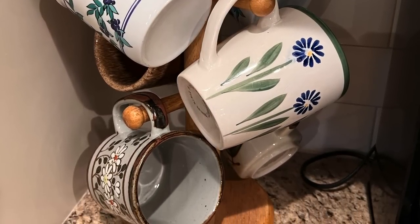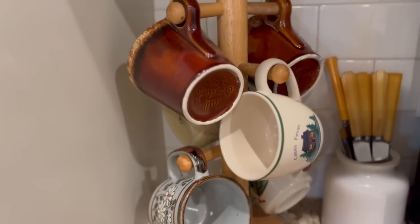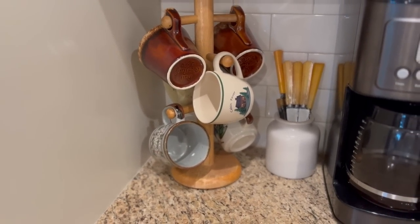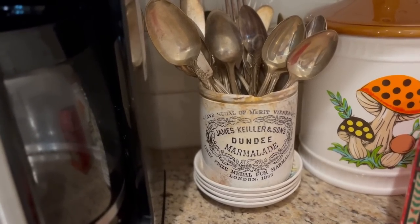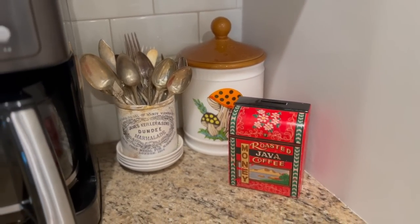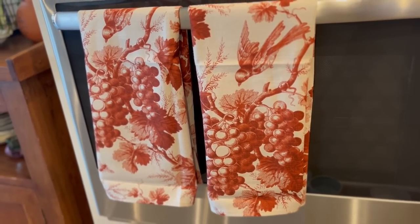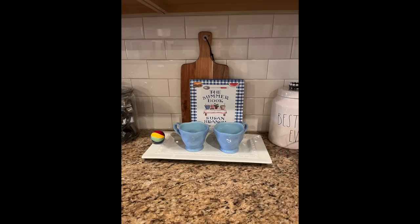Here's a quick before of my mugs in my coffee bar area, and this is what I switched them out to — fall-toned mugs with my little crock holding butterscotch-handled flatware. It makes a huge difference without spending a lot of money. On the other side of my coffee pot, I have spoons in a Dundee marmalade jar and that mushroom canister, very much in the fall color palette. I also swapped out my blue and white tea towels for these really beautiful fall-colored ones — what a difference that makes in my whole mood.